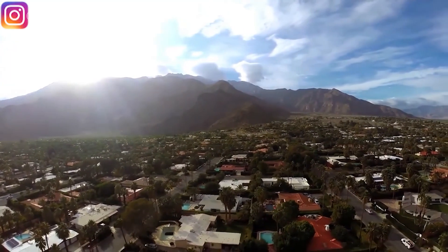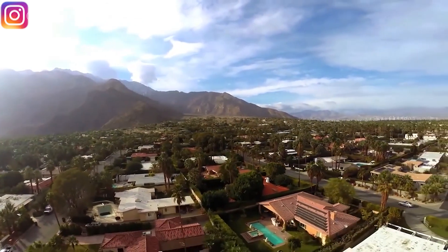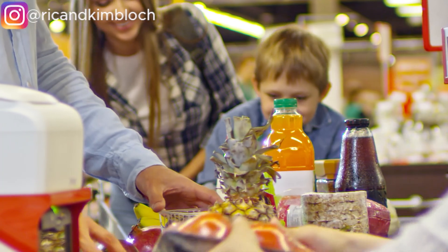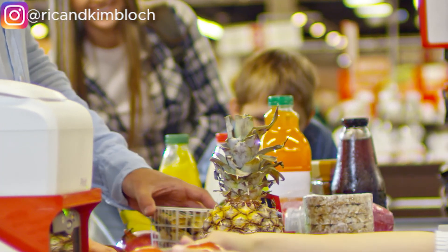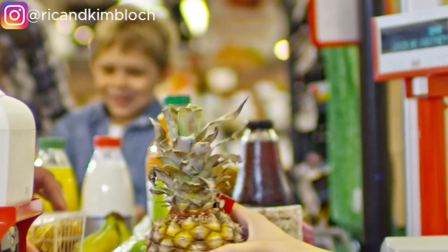Both Palm Springs and Palm Desert are part of the Palm Springs Coachella Valley area in Southern California. The first place we're going to start is the overall cost of living. Compared to the entire United States, Palm Springs is about 31% higher and Palm Desert is about 22% higher. Food and grocery costs in Palm Springs and Palm Desert are about the same, and both are about 2% less expensive than the overall U.S. average.